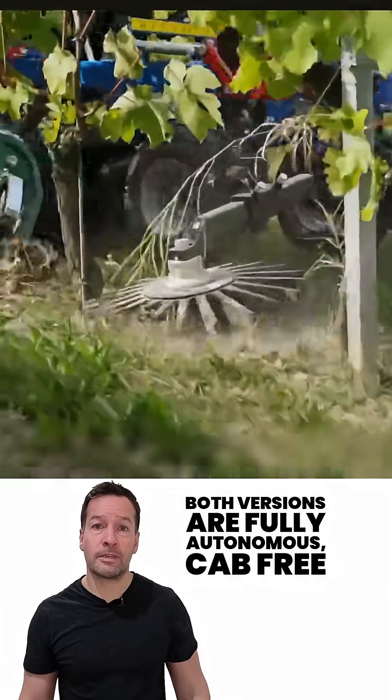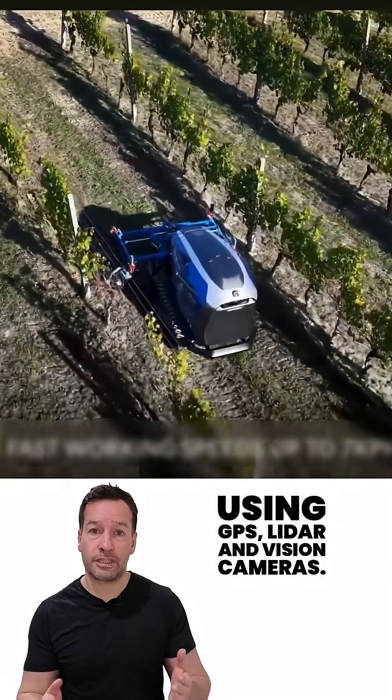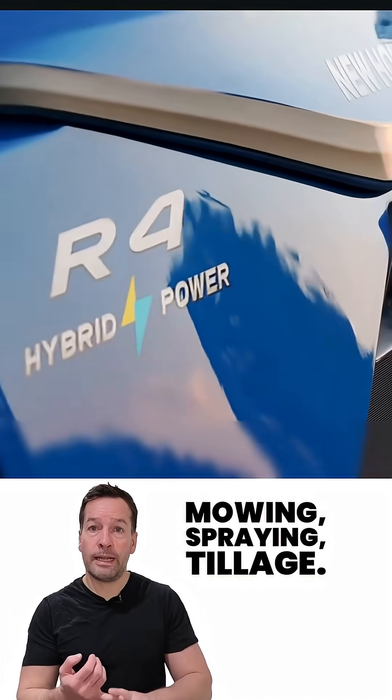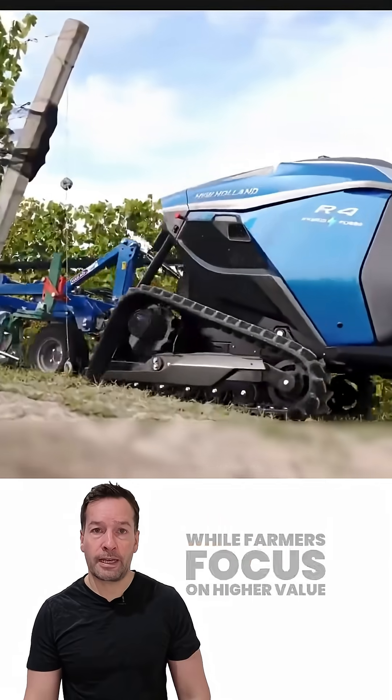Both versions are fully autonomous, cab-free, and controlled through an app using GPS, LiDAR, and vision cameras. These robots take over repetitive work — mowing, spraying, and tillage — while farmers focus on higher-value tasks.